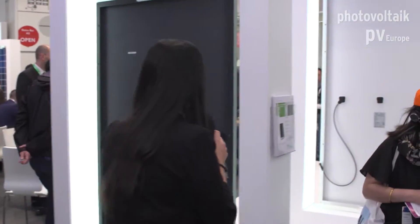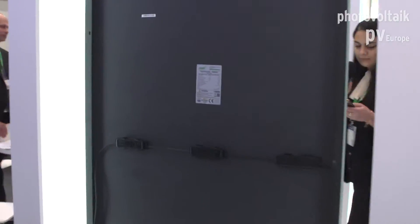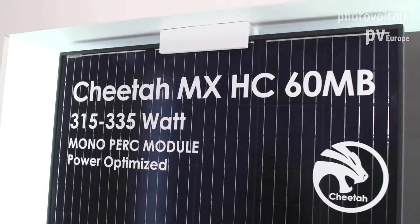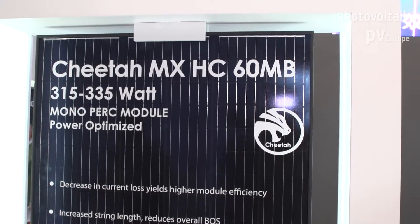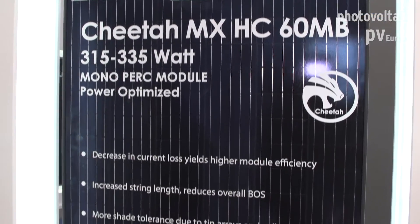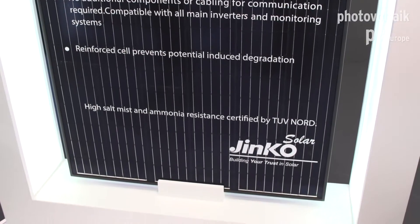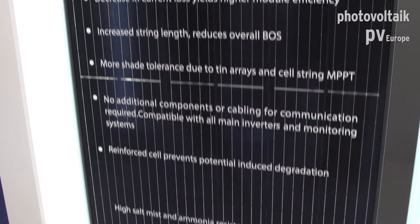So let's continue with our first module, which is the Cheetah MX All Black. It has three optimizers on the junction box. For each 20 cells — for the half cell design, for each 40 half cells — you have one optimizer. So instead of bypass diodes, we have optimizers, which helps you to get the best possible energy from the module.